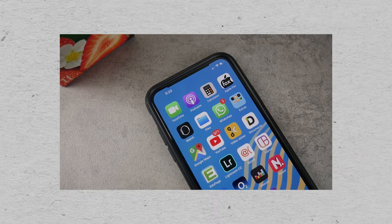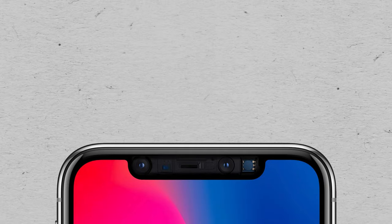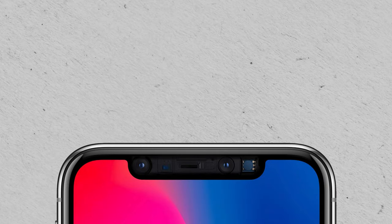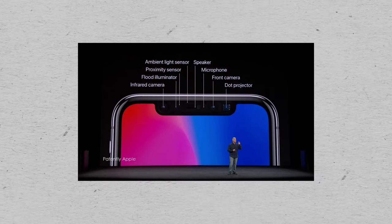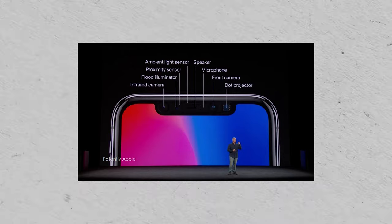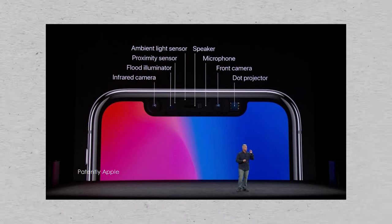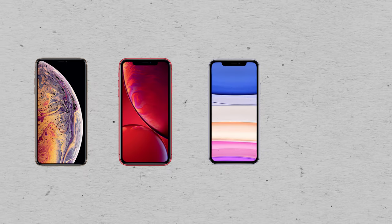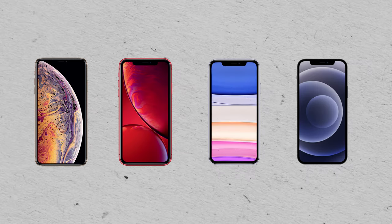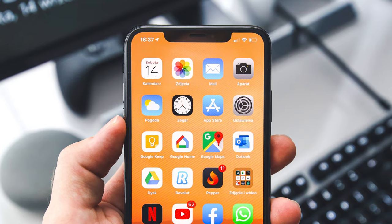Apple couldn't just have a single cutout for the camera in the display. Their Face ID is very secure due to 3D face recognition, and this simply wouldn't be possible to pull off using just one selfie camera. We mostly focus on the way the notch looks, but if you think about it, it's pretty impressive that they managed to fit so much into such a small area. By the time we got to the iPhone XS, XR, 11, and 12, people got used to it. Nobody talked about it anymore — it was just an iPhone, and this is what iPhone looks like now.